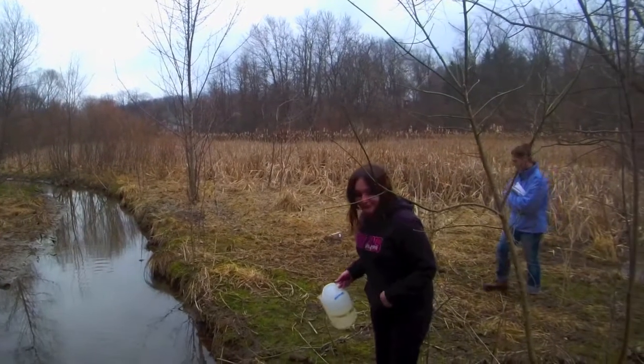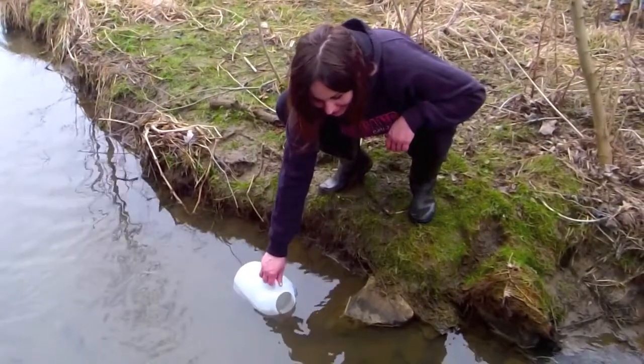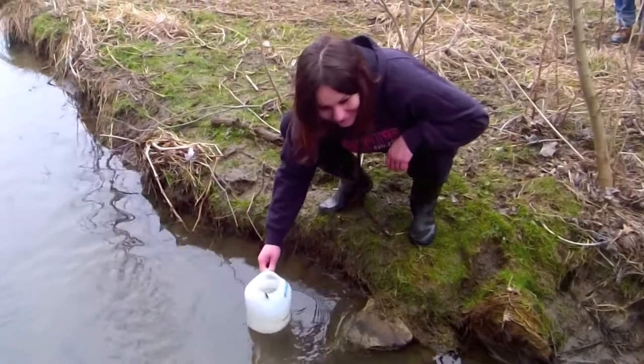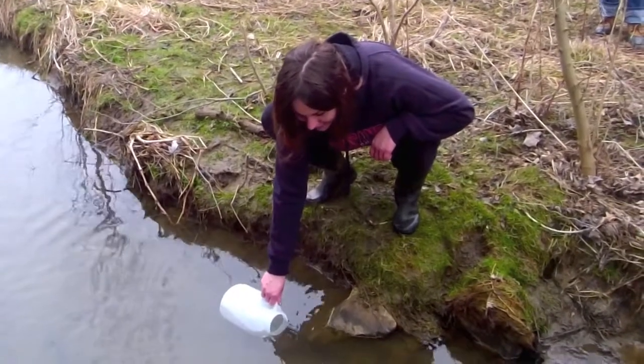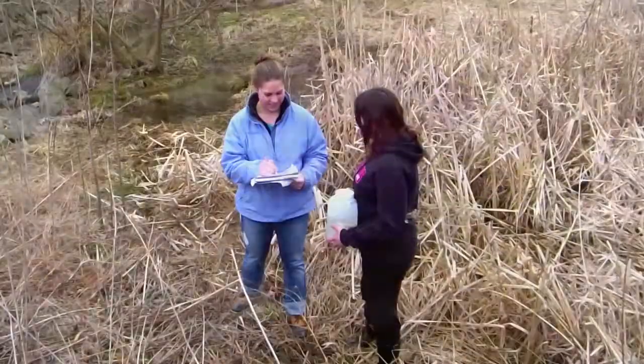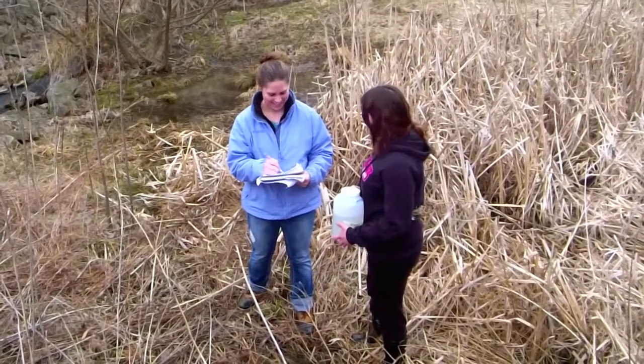The students are out here taking samples in the lake. What's nice is next to the lake we have a wetland and a stream, so we're assessing all aspects of the lake to determine the water quality.